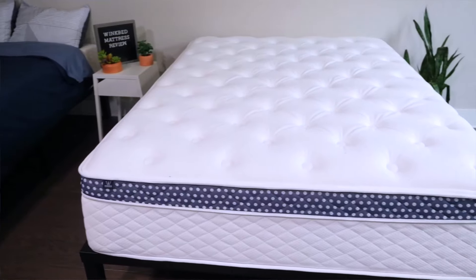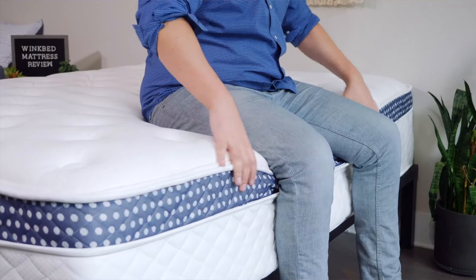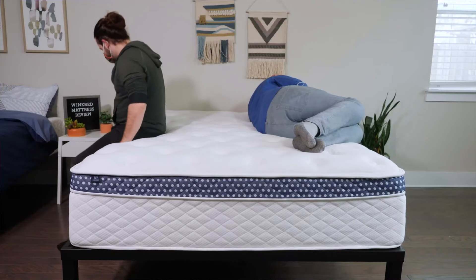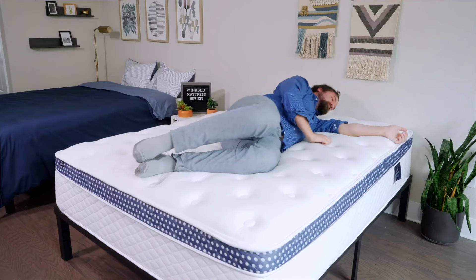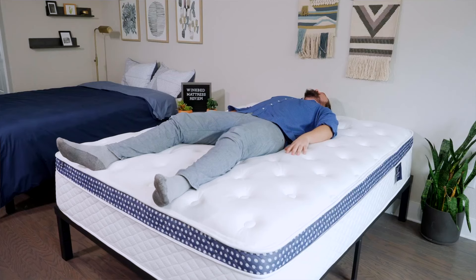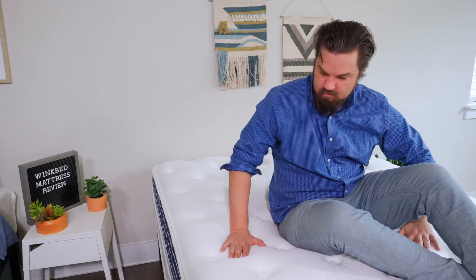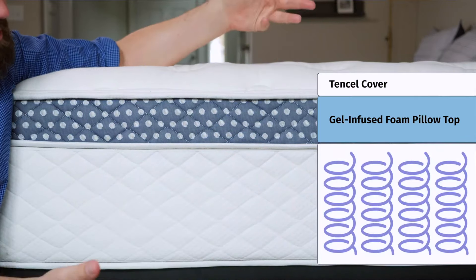Do you sleep with a partner? If so, you might want to check out the WinkBed mattress. It offers excellent edge support, meaning you and your partner can sleep all the way towards the edge of the mattress. If you're both side sleepers, opt for the softer model for beautiful pressure relief on your shoulders and hips. If you sleep in different positions, the Luxury Firm is great for side, back, and stomach sleeping. It also has cooling foam, a breathable cover, and coils for airflow. A queen is around $1,500 with our coupons, plus a 120-night sleep trial and a lifetime warranty.